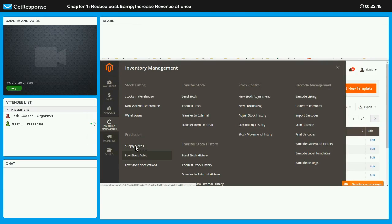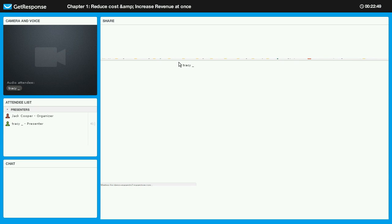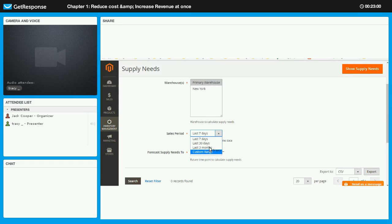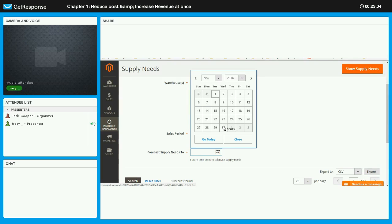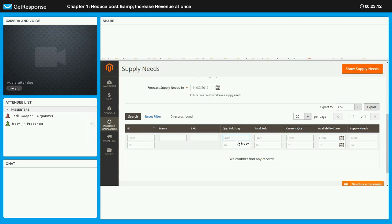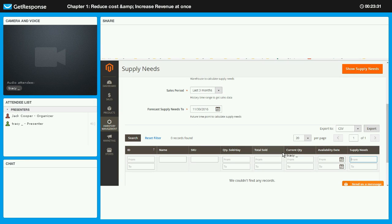In the Inventory Management demo, under Predictions, go to Supply Needs. You can choose which warehouse to forecast, select a sales history period, and enter the number of days you want to forecast into the future. The system calculates based on quantity sold per day multiplied by the number of future days, and gives you the supply needs — how much stock you need to purchase to ensure supply until that date. This is recommended data that you can use to decide how much stock to purchase from your supplier.